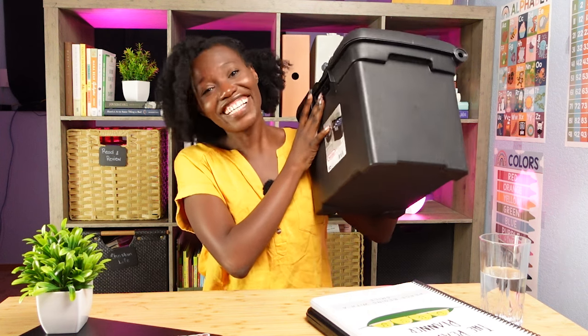Homeschooling doesn't have to take over your life. These simple tips will save you hours every day, but planning is only half the battle. If keeping your homeschool space organized is a daily struggle for you, then you need to watch this next video. You'll discover five strangely effective tools for managing your homeschooling household, how you can easily implement them in less than 10 minutes, and the biggest homeschool mom hack I use — hint, it involves a mysterious black box. See you over there.